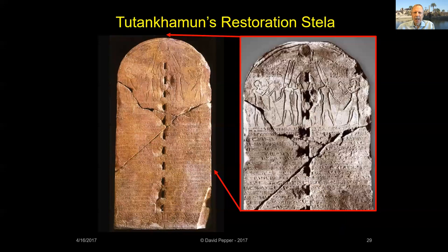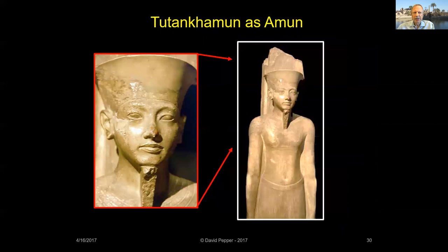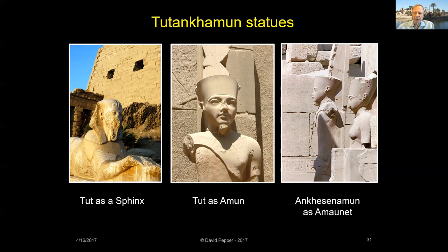An important stela found in the debris at Karnak was Tutankhamun's restoration stela. The text records how temples of Egypt had fallen into ruin during Akhenaten's reign and how Tutankhamun had restored them to their former glory. The perforations down the center are from a later attempt to split the stela in half. This statue of Tutankhamun was found in the Karnak cachette and is now on display in the Luxor Museum. There are also a couple of statues at Karnak attributed to Tutankhamun and his wife Ankhesenamun, based on their facial features.